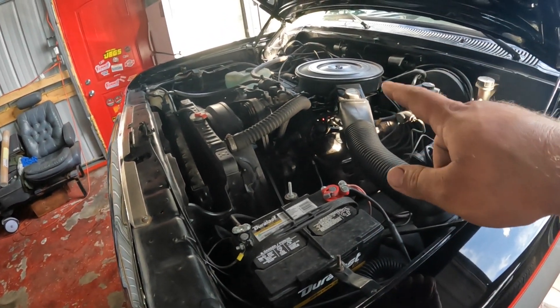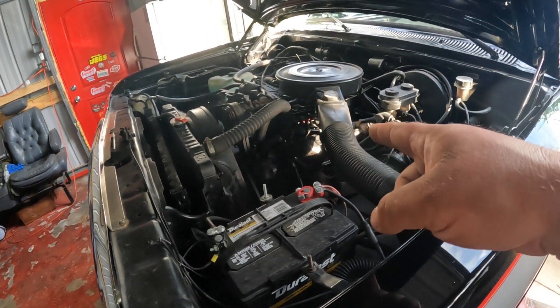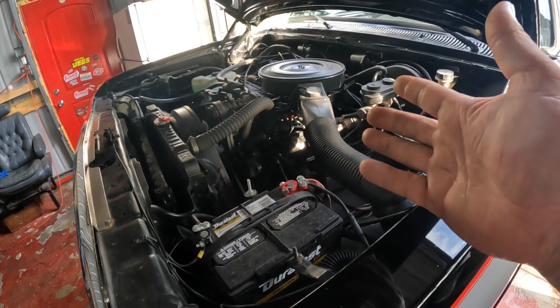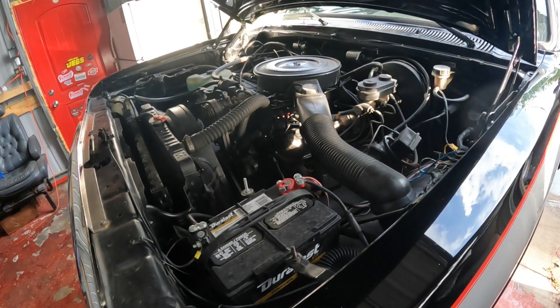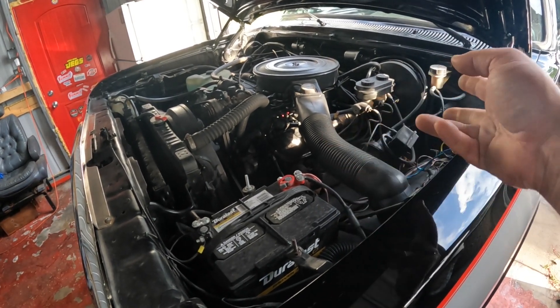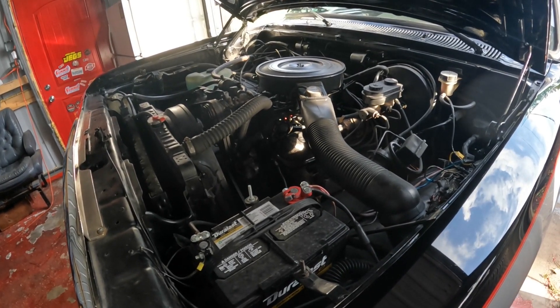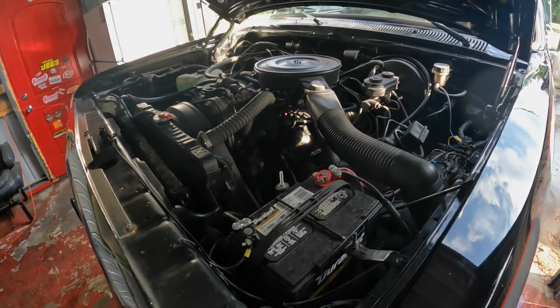We're gonna start with a full tune-up. It's got some valve cover leakage that needs to be taken care of, so we'll get the valve covers off and take a peek underneath. I'm guessing we're gonna have minimal to no sludge build-up, and go from there.